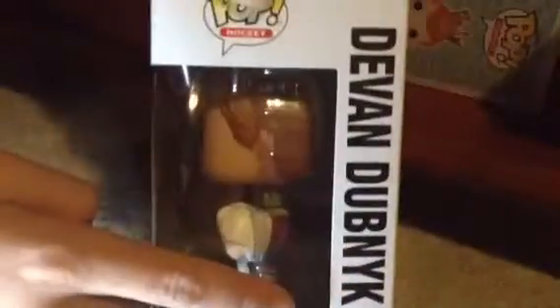So it says Pops Hockey, number 19, because he's number 19 in the series. Here's a picture of him, just all the warning stuff. Another picture of him and his name and number. There's the top half of his head, Pops Hockey, there's the back again, and it just says Devin Dubenick there.